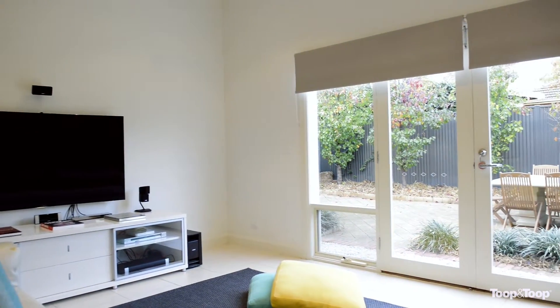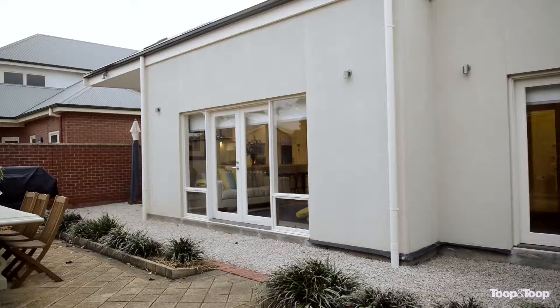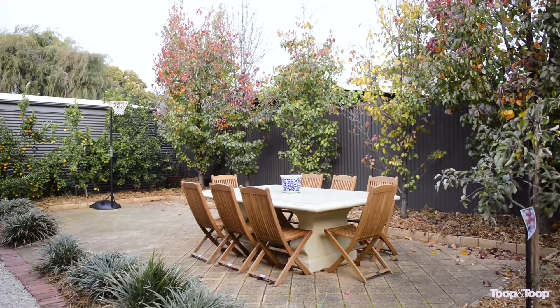This home will appeal to the lock up and leave lifestyle or a very low maintenance lifestyle, so you can spend your weekends with friends and family. For more information, either give me a call on the mobile or go to 15north.toop.com.au.